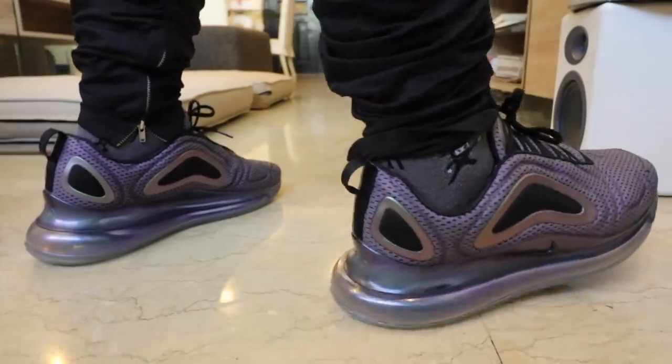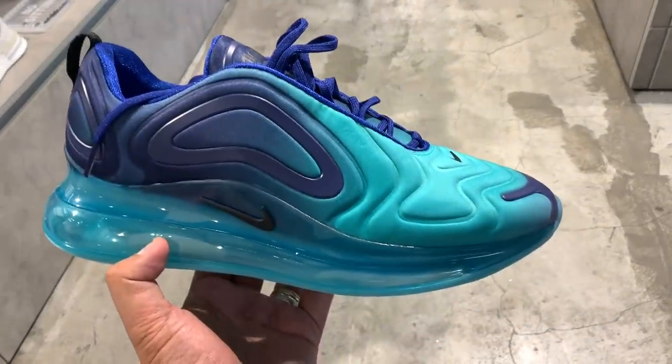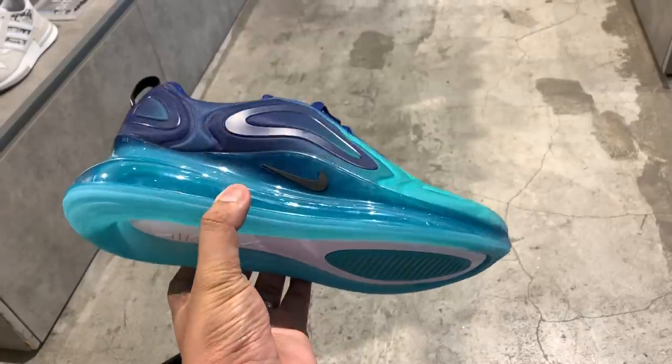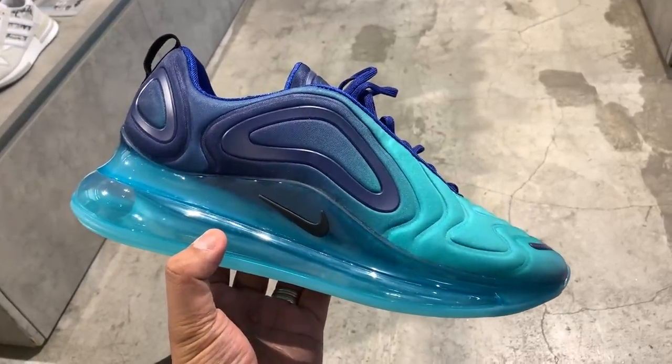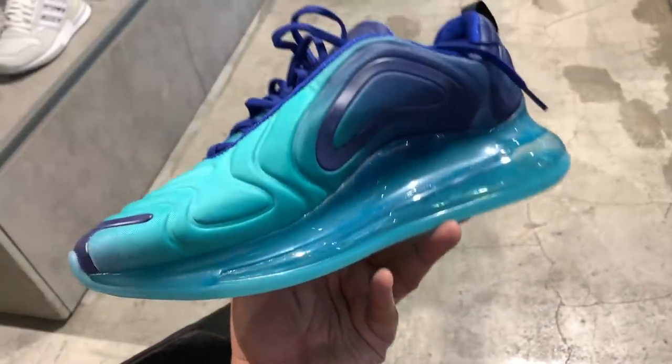The initial release was the Northern Lights — that was the pair that I actually bought. But there were two new Air Max 720s that just came out. First up, I think it's called the Sea Forest — some sort of bluish and green. That one is just a neck breaker, a head turner. It will grab attention; it is a sneaker that will just command attention in a very cool way.